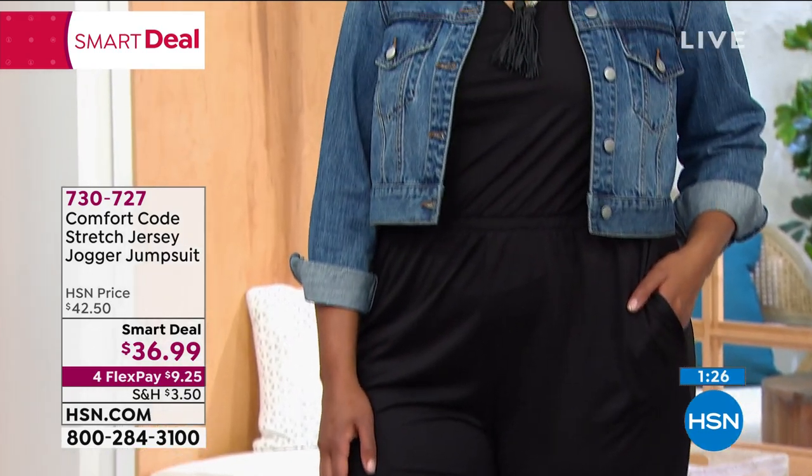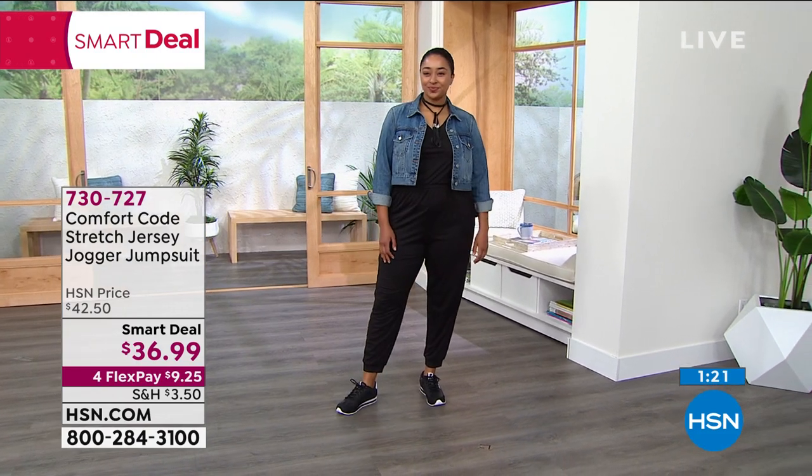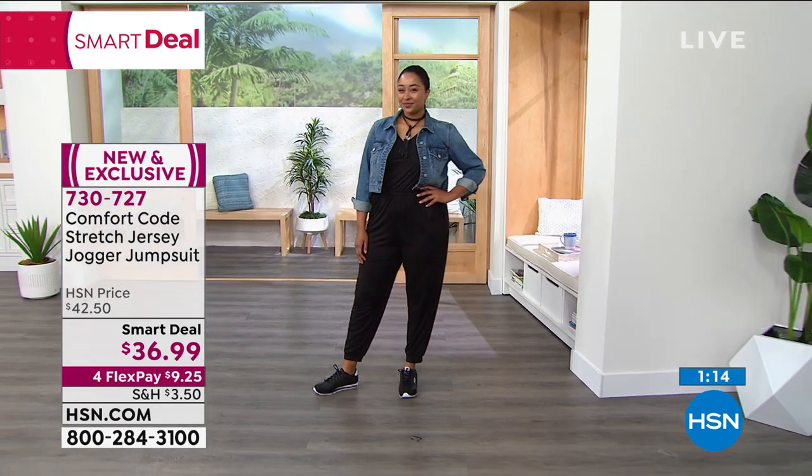Whether it's sneakers, flats, pumps, or boots — even a cute little ankle boot — you can wear it in so many different ways. It will be that piece that takes you from season to season. I always like having items like that in my wardrobe because we get more wear out of them.